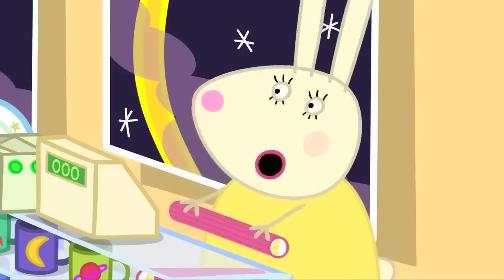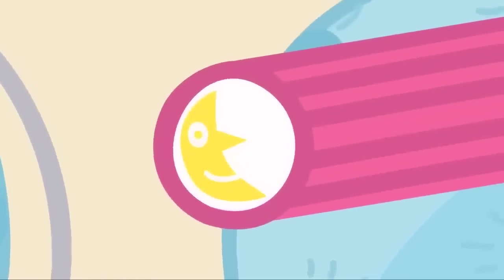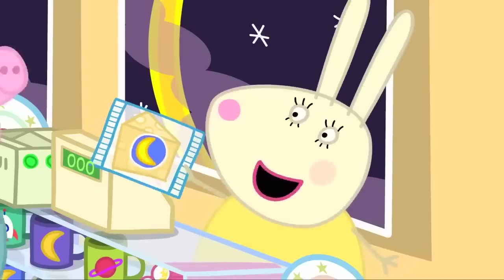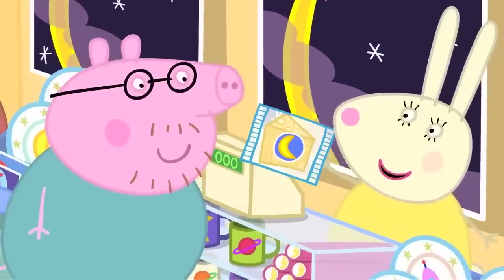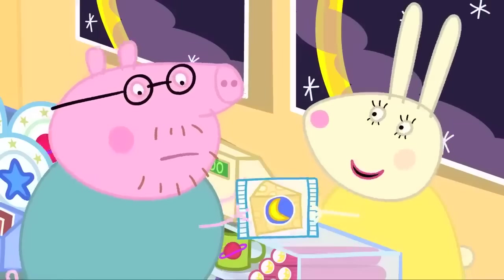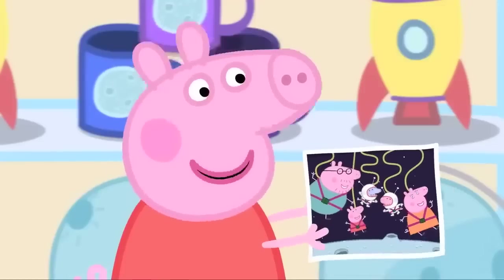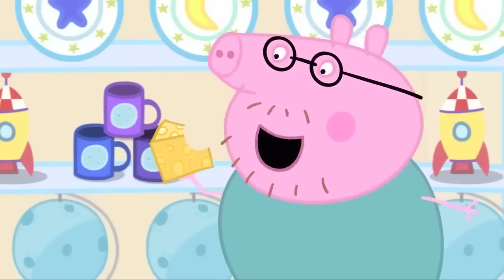We've got moon rock too. It's got a picture of the moon all the way through the middle. How about some real moon cheese? How much is it, Miss Rabbit? Five pounds, please. Five pounds? It's all for a good cause. I like the moon now because it's very interesting. Mmm. And very tasty.